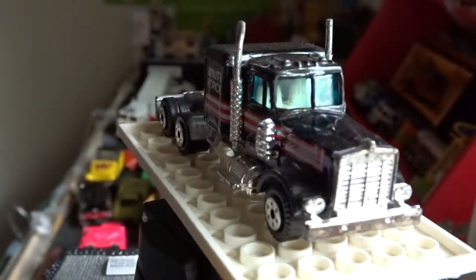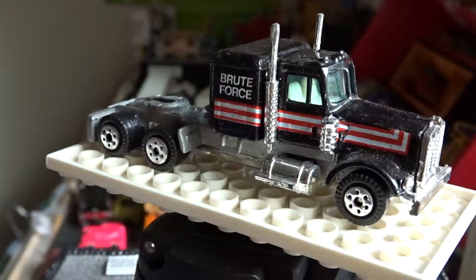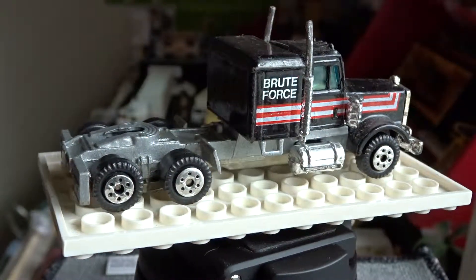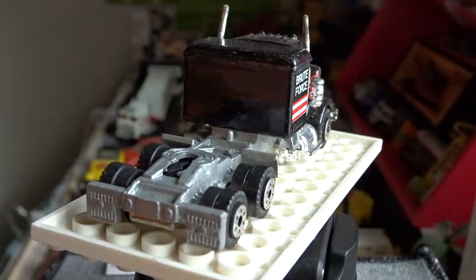This is the most pristine vintage Kenworth that I have. You can see the brute force decals on the sides. The wheels are dualies at the back but they're not separating dualies. You can see the mud flaps at the back.